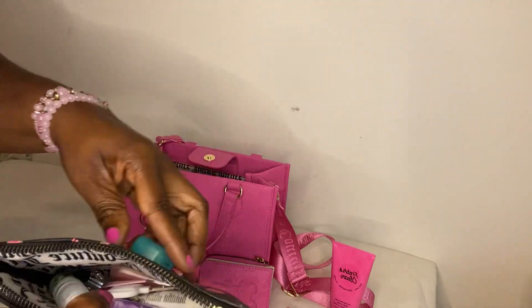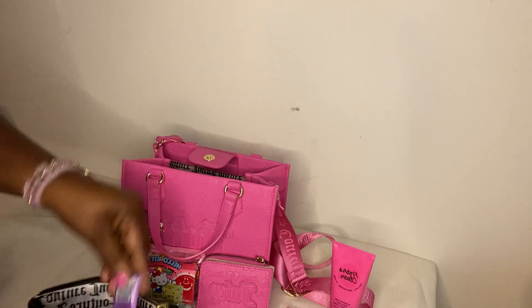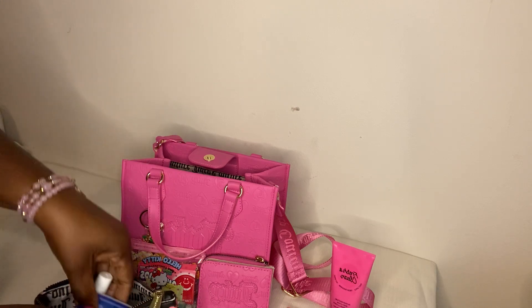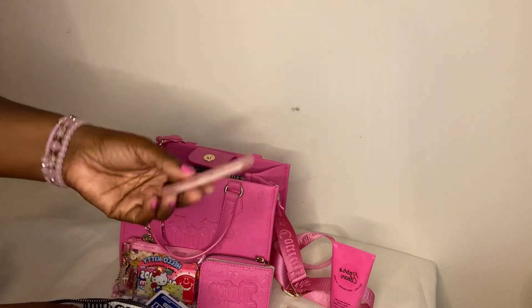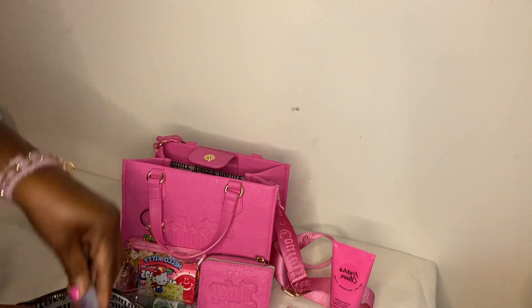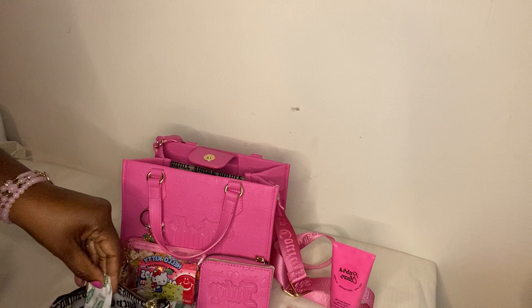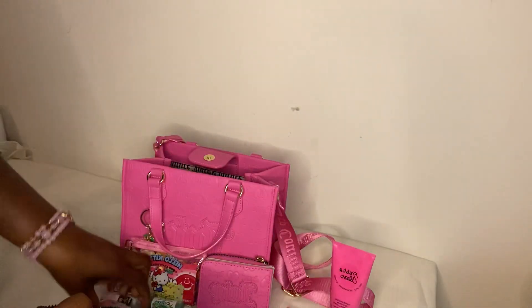Also in the Juicy Couture Ross pouch: a little mini floss, breath spray, Listerine strips, mini scissors — they come in handy all the time — some Poopourri, Mentos, a nail file (cute to have but not the best quality), tweezers, Clear Eyes redness relief eye drops, and another band-aid. It also has the Juicy Couture words printed inside.